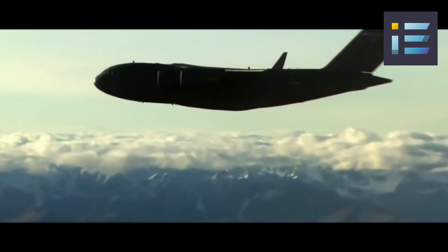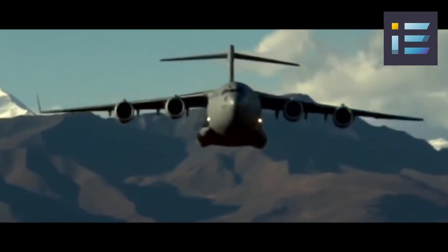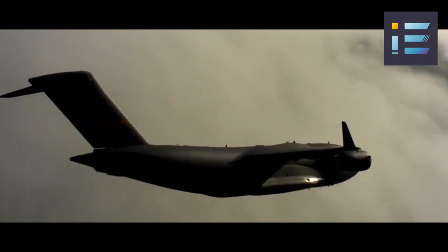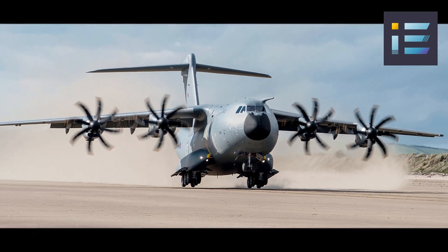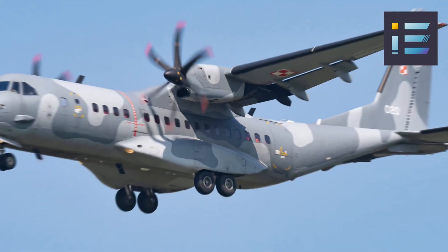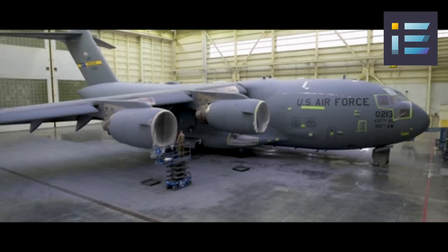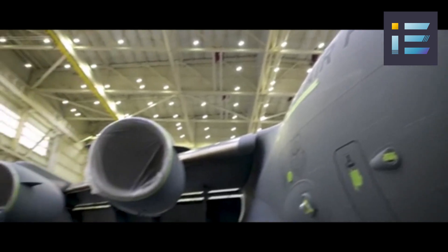The C-17 Globemaster III stands as an advanced and highly capable military transport aircraft, yet it exists within a landscape of competitors and counterparts. Among these alternatives are notable aircraft that can fulfill similar roles and missions, including the Lockheed Martin C-5 Galaxy, the A400M Atlas, the Lockheed Martin C-130 Hercules, the Airbus CN-235/C-295, and the AN-124 Ruslan.